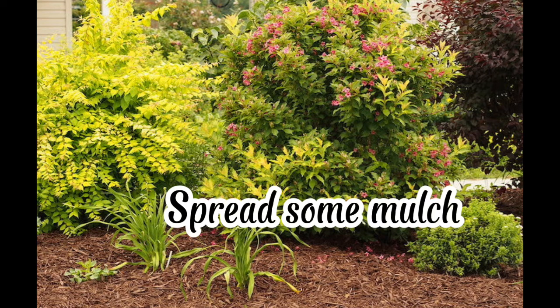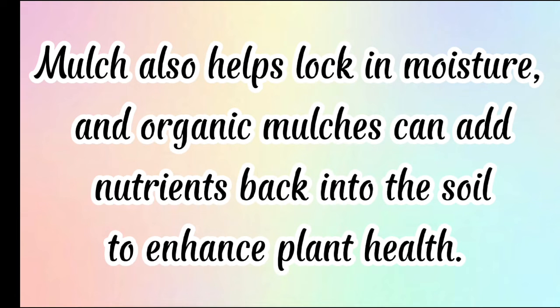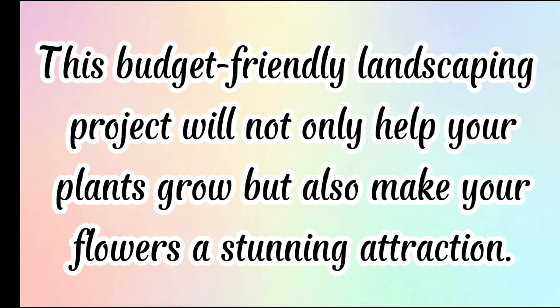Spread some mulch. Mulch is just what you need to make your flower beds pop. It adds a textured ground cover to your flower beds and helps keep out those pesky weeds. Mulch also helps lock in moisture, and organic mulches can add nutrients back into the soil to enhance plant health. This budget-friendly landscaping project will not only help your plants grow but also make your flowers a stunning attraction.